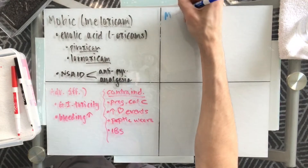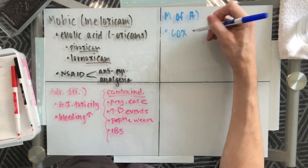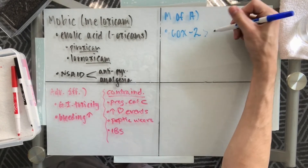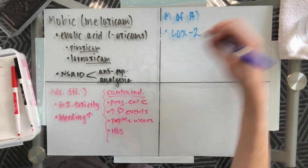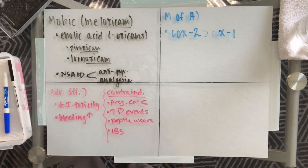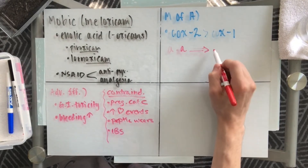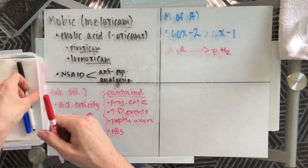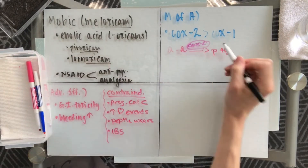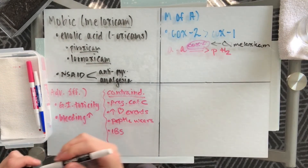So how does meloxicam work? Meloxicam inhibits the enzyme COX-2, otherwise known as cyclooxygenase. It also has some properties on COX-1, but it favorably inhibits that COX-2 enzyme. This enzyme is responsible for the synthesis of prostaglandins, so this is definitely a mediator of inflammation. We have your arachidonic acid, which converts into prostaglandin H2, due in part to the help of that enzyme COX-2. But because we have meloxicam, it inhibits that enzyme, thus decreasing inflammation, swelling, etc.